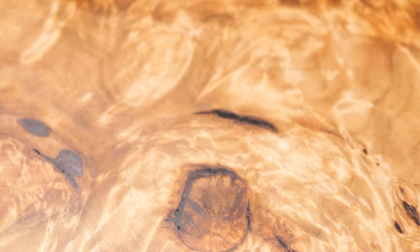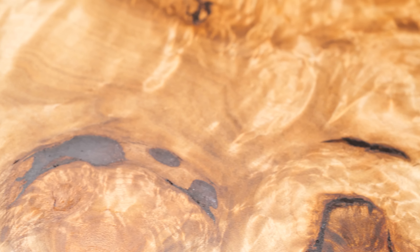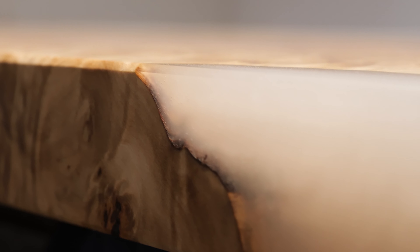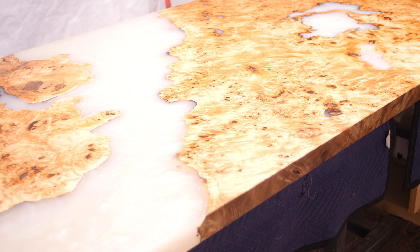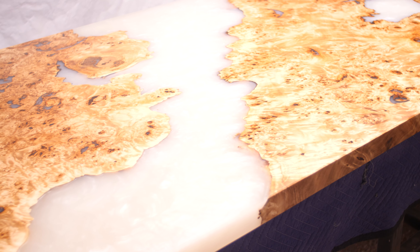I probably shouldn't show you this, but I'm going to. This is a very top-secret project — we're just going to give you a little bit of a sneak peek. This is the reef table. This table is for a very special client going to California. Here's your little sneak peek, and we'll show you more in episode two.